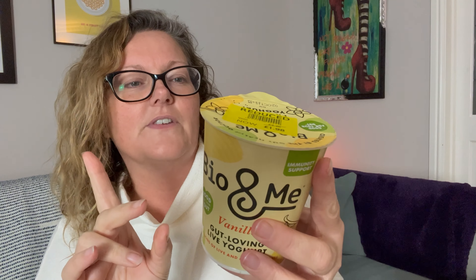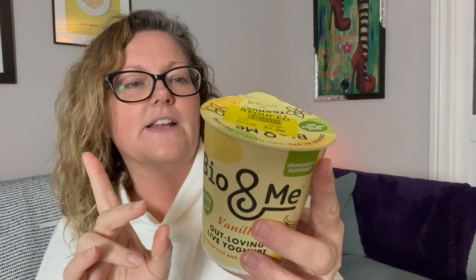Salted caramel chocolate pot! Coming up, some vanilla gut-loving live yoghurt. Is it gut-loving? Has it got sugar or anything in it? No, we are cool — it is fine, it's fermented, it is actually gut-loving. I'm liking that. I actually need some yoghurt. Pomegranate seeds. Can you freeze pomegranate seeds? I don't know. Hopefully you can.